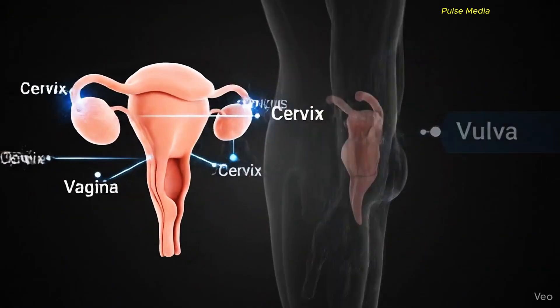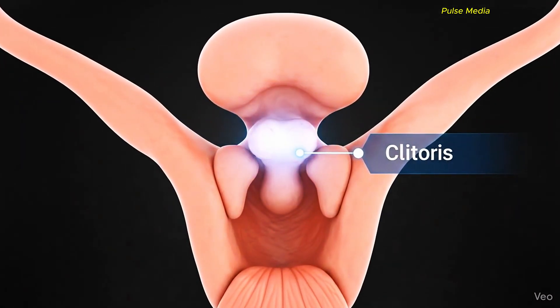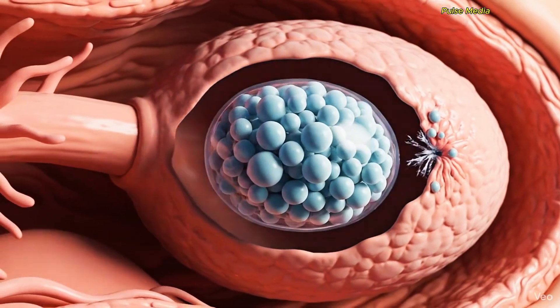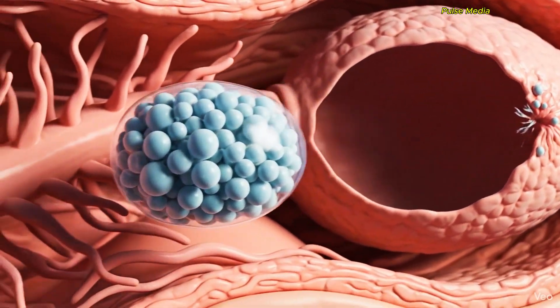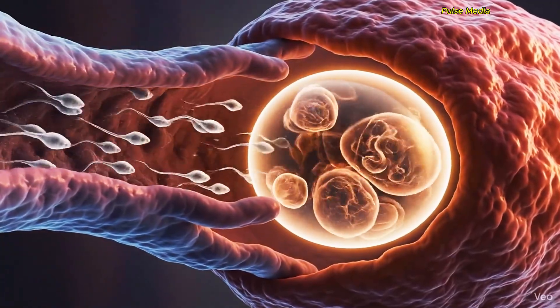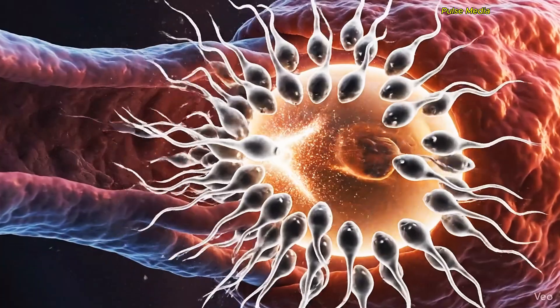The female reproductive system has five important internal organs: ovaries and fallopian tubes. They release an egg every month and also make important hormones that control puberty and the menstrual cycle. When an egg is released, it travels through the fallopian tube. If sperm meets it here, fertilization happens.